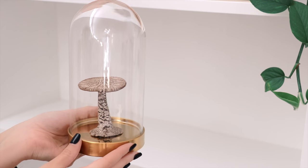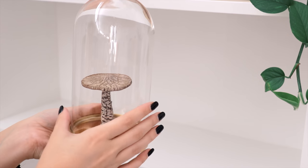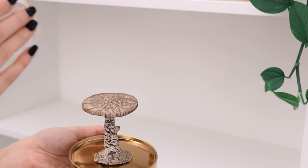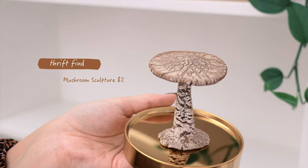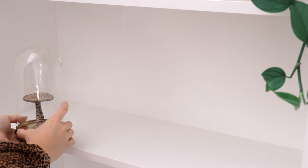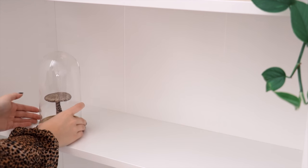For the next shelf I'm adding this little glass dome from IKEA. I've displayed this beautiful handcrafted mushroom inside — I couldn't believe it was only two dollars. It still had a label from the art gallery it had been displayed in.